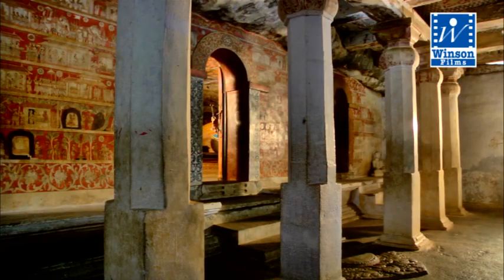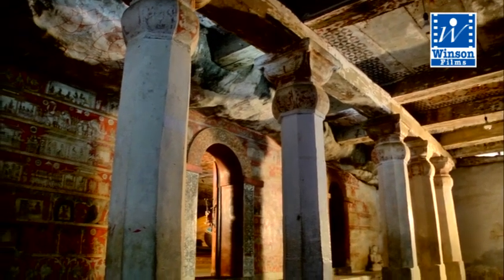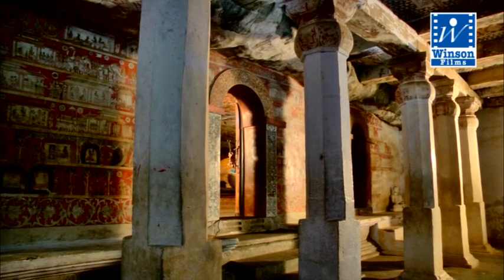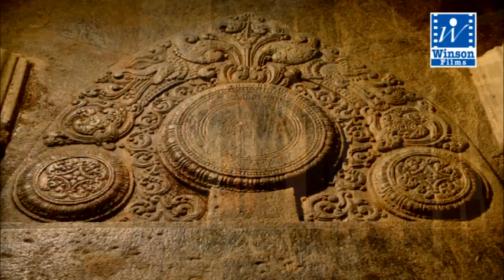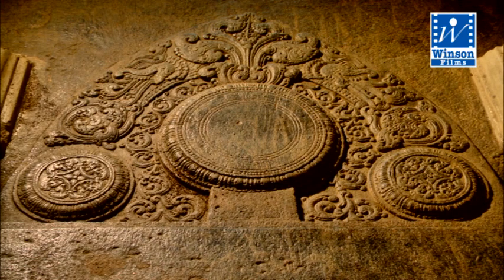The Antechamber leads to the cave shrine room. The entrance to the shrine consists of a moonstone.